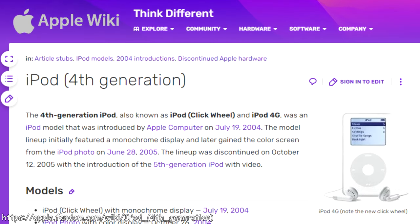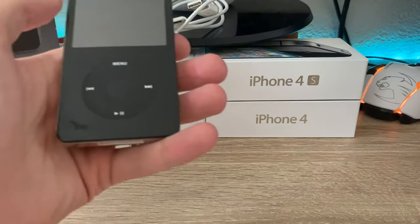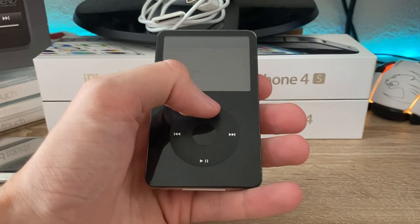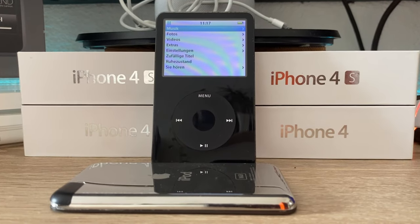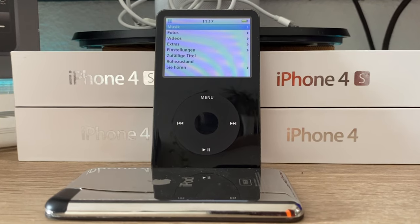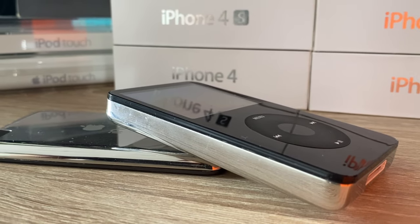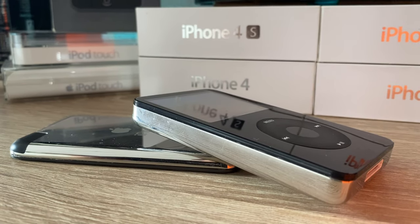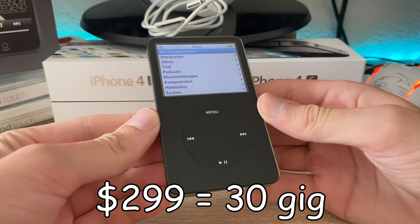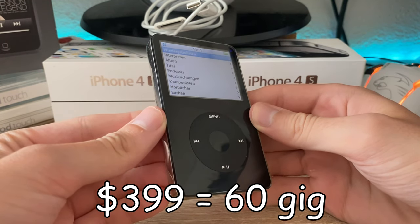The year is 2005 — 18 years ago. After this huge block was the non-plus ultra for more than a year, Apple released the 5th generation of the iPod Classic. It features a 2.5-inch 320x240 UVGA screen and the ability to play videos, which is why it's also known as the iPod Video. It came in a new black housing next to the classic white, with a 30 GB model for $300 and a 60 GB model for $400.